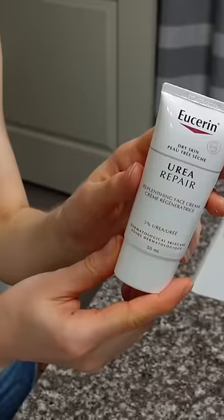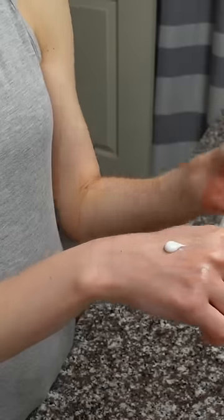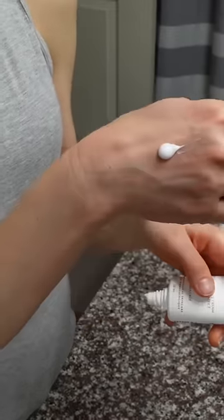Eucerin just does not make a bad product in my opinion. This is the Urea Repair Face Cream — 5% urea, which is well-tolerated on the face. You can also use this product on the neck, by the way. It's very lightweight in consistency; it's not heavy or greasy.